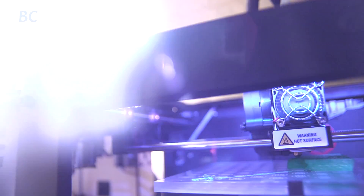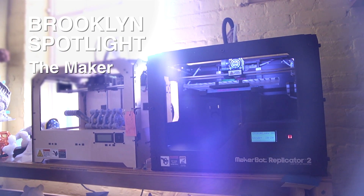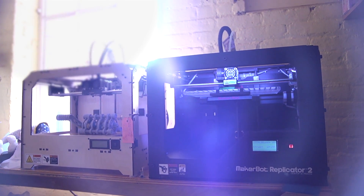A MakerBot is raw potential energy. It literally takes your ideas and makes them physical. You can't get more raw potential energy than a machine that makes you anything you want. It used to be that in order to manufacture things you had to involve a factory. Well, now the factory is in your home.